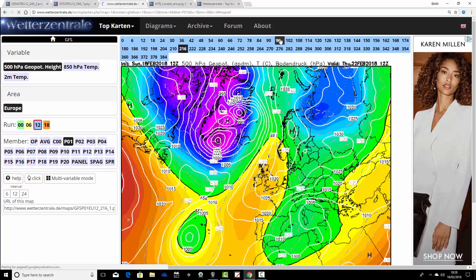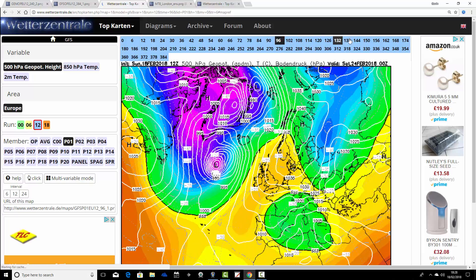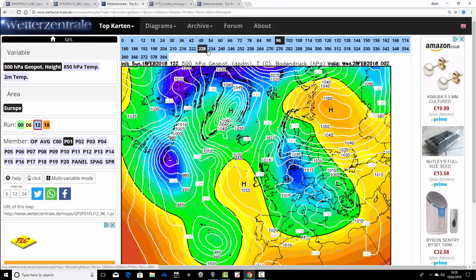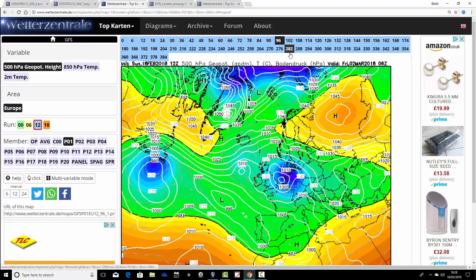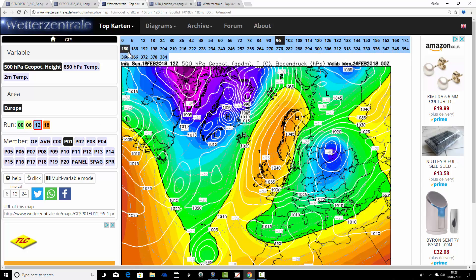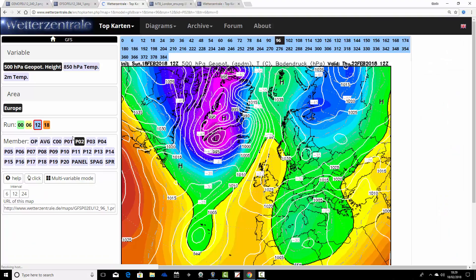Ensemble member number one: high pressure is bridging up to Scandinavia Thursday, and the winds go into the east next weekend. Bitterly cold air comes in from the east with quite a bit of snow as well. We keep it cold and blocked into the extended range, and at the end of the run there's an attempt to bring some slightly milder air up from the south — but everything is maintained with ensemble member number one.